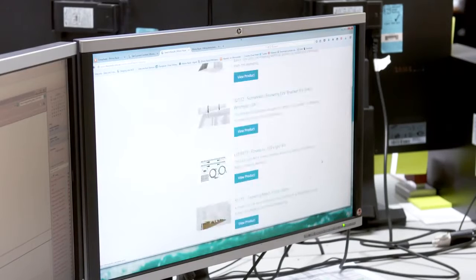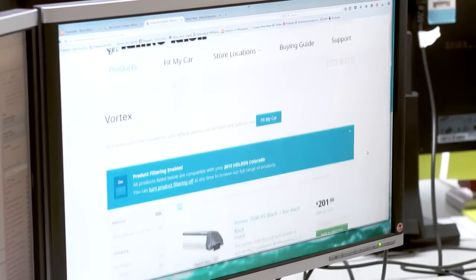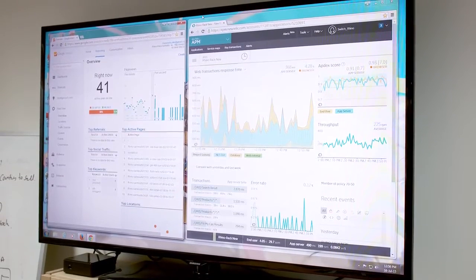Do you think that's a tactic other businesses should look at — getting their brand set up firmly online with a view to building into bricks and mortar distribution? Well, it's a great lesson, yes, most definitely. We knew we had to build the best website in the world and we're still working on it. We've got a team of guys — photography people, web developers. It's just so critically important to have the best information there.